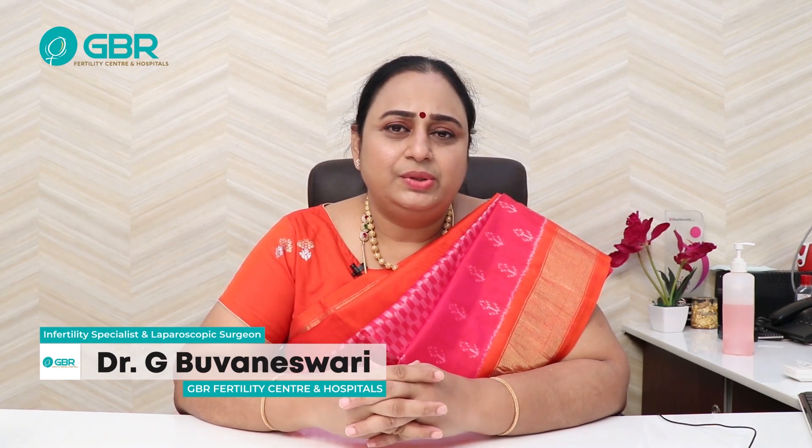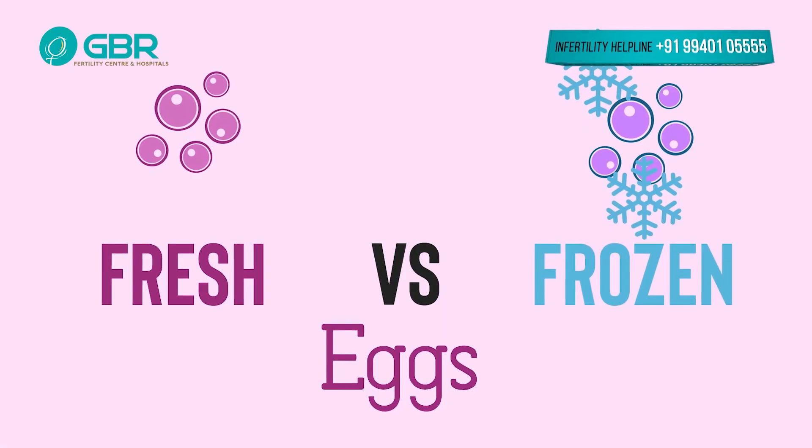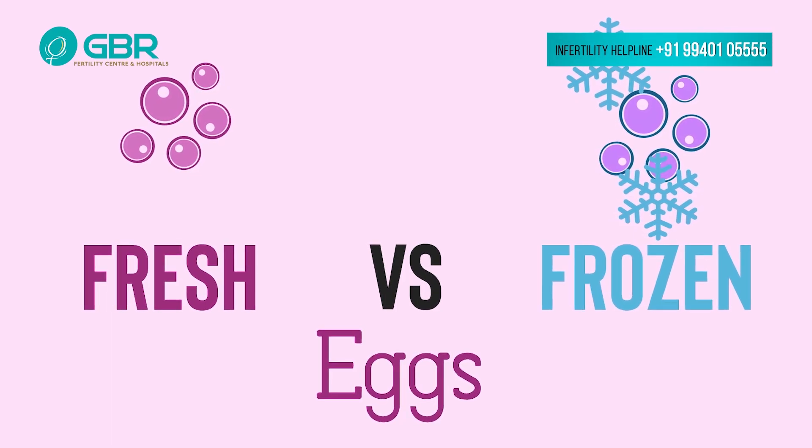Hi viewers, I am Dr. Bhuvaneshwari from GBI Fertility Centre and Hospital in Chennai. Today I am going to describe embryo transfer — two types of embryo transfer: one is fresh and another one is frozen embryo transfer.